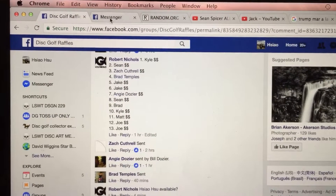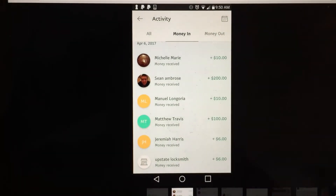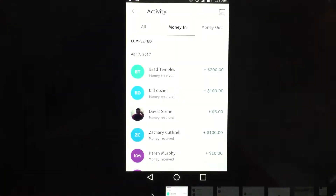Let's go and check PayPal. First of the PayPal payments are there. Second. Third. And fourth.